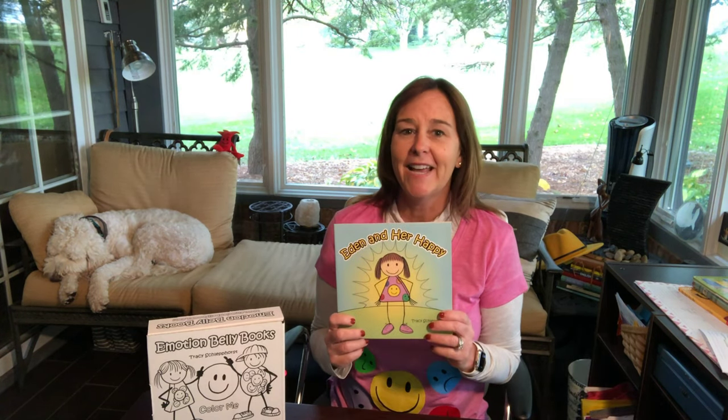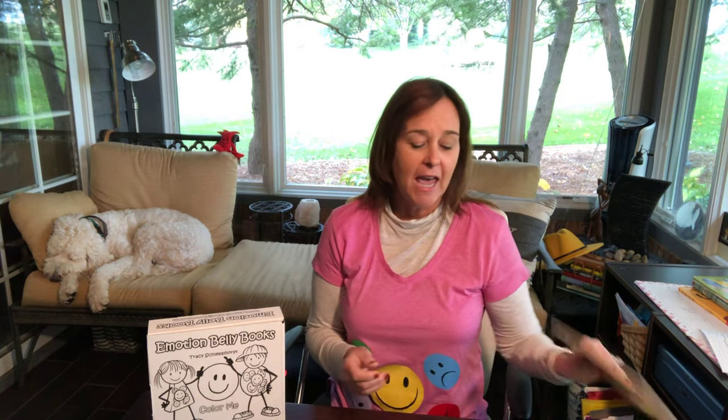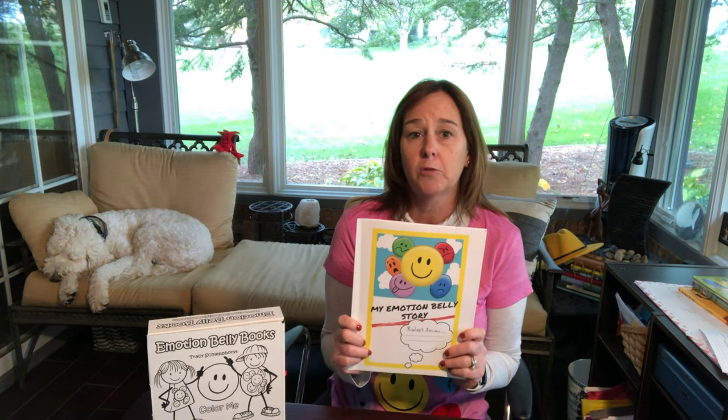There are three books in the Emotion Belly Book series. The first book is Eden and Her Happy. The second book is Henry and His Manners. And the third book is Eden and Her Joy. I also have a number of journals and things that you can use to write your own stories as well.